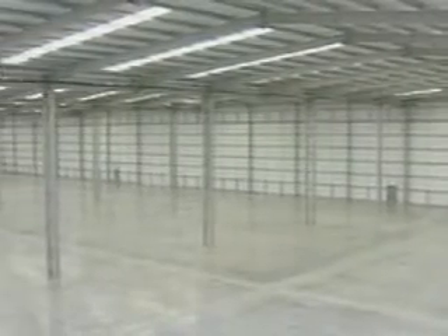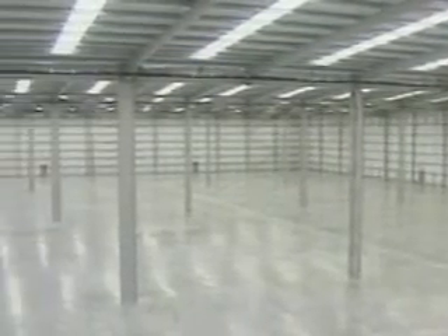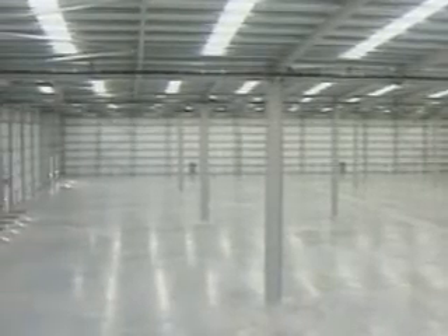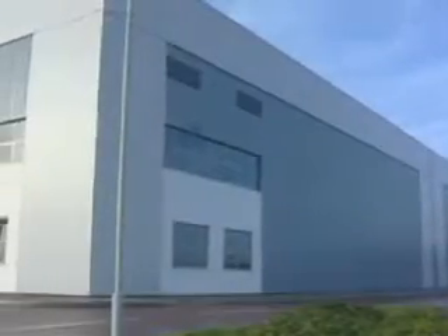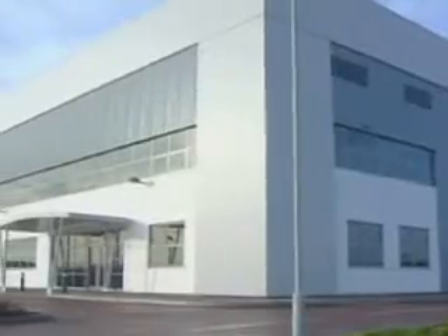Steel portal frames are used for industrial sheds because they are capable of spanning large distances. They are used in the construction of factories and warehouses and other low-rise buildings that require clear spans.